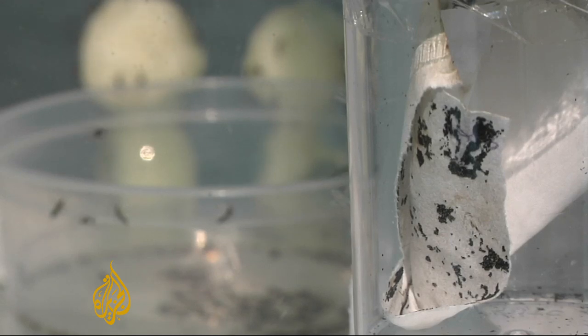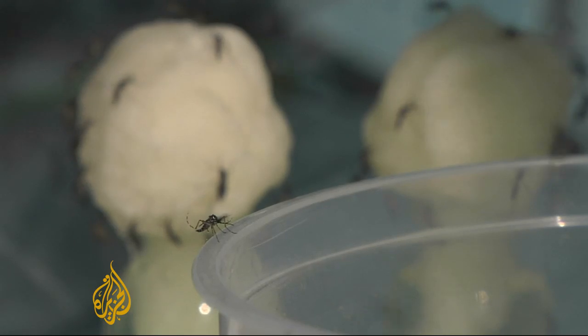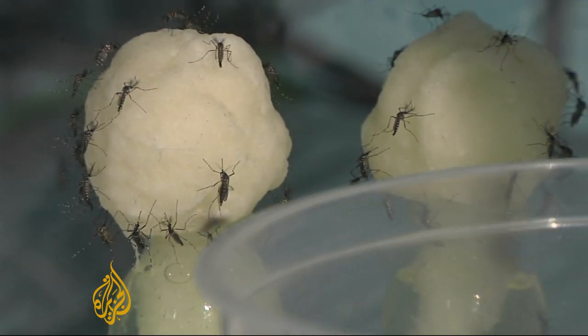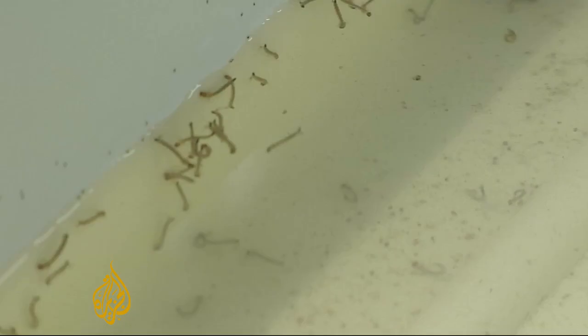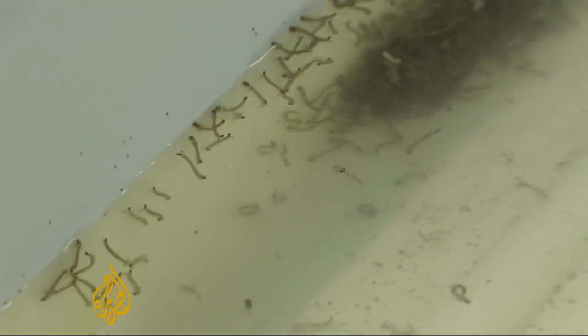Singapore is experiencing its worst dengue epidemic in years. Recorded cases are already three times what they were in all of 2012. Part of the reason is Singapore's population has little immunity to the strains of the disease which are most prevalent this year.